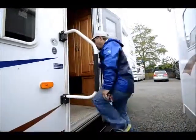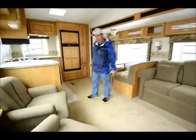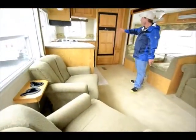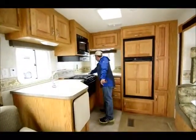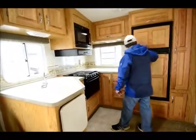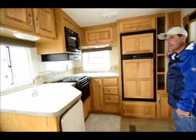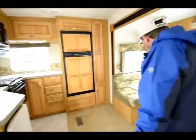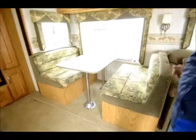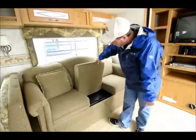Step up in here and let me show you around. Nice spacious living area, two barrel-type chairs here. Rear kitchens always have lots of counter space, so you've got this huge working area back here, your refrigerator in the back wall, pantry area. As you come around here, it does have a booth dinette, which will make into an additional sleeping area should you desire it.